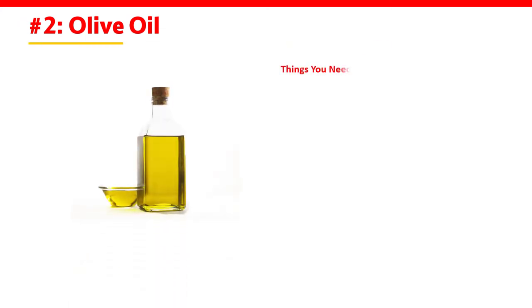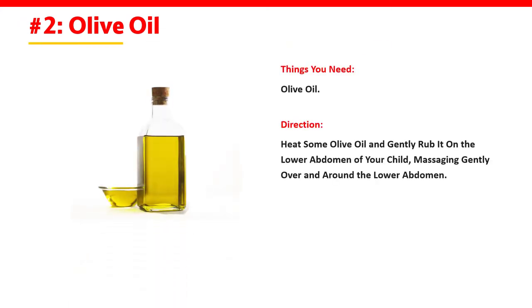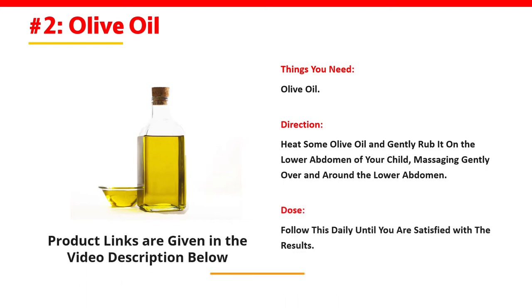Number 2: Olive Oil. Things You Need: Olive Oil. Direction: Heat some olive oil and gently rub it on the lower abdomen of your child, massaging gently over and around the lower abdomen. Dose: Follow this daily until you are satisfied with the results.